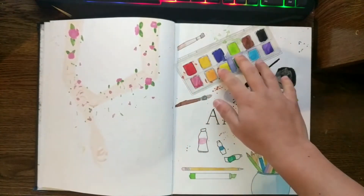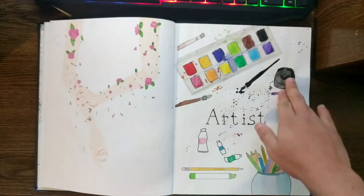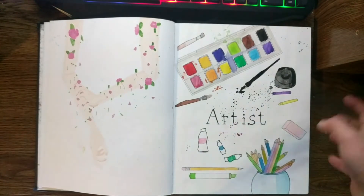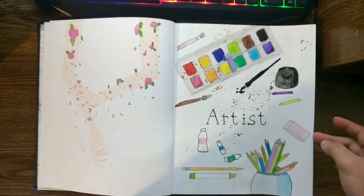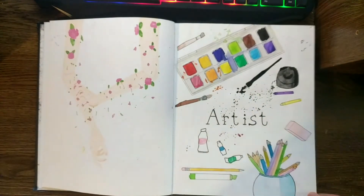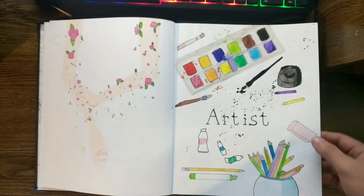So this was my first attempt in watercolor. I just decided to draw an artist aesthetic here because this is what defines me. I wasn't really good with watercolors, but I tried my best.